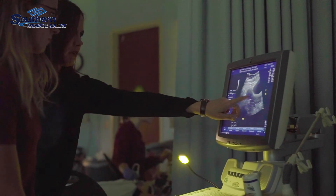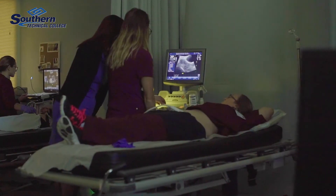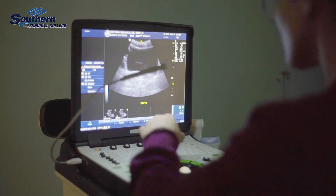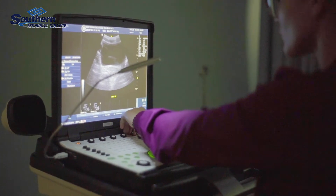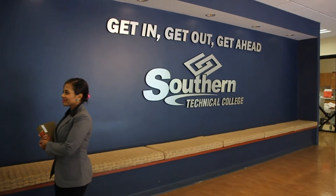My teachers were available all the time. If I needed something explained that I didn't understand, if I needed extra exercises or something to reference, they were there for me and they guided me to where I needed to be. Once I started my job, I knew exactly what to do. The machines were easy to navigate because of my experience at Southern Technical College. I recommend it to anybody who's interested in the program. They ask, where did you go? I send them here — Southern Technical College.